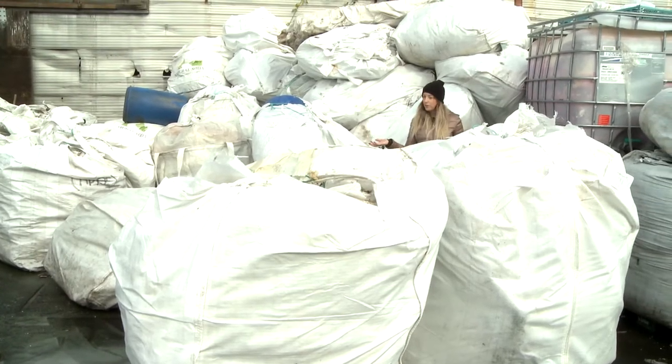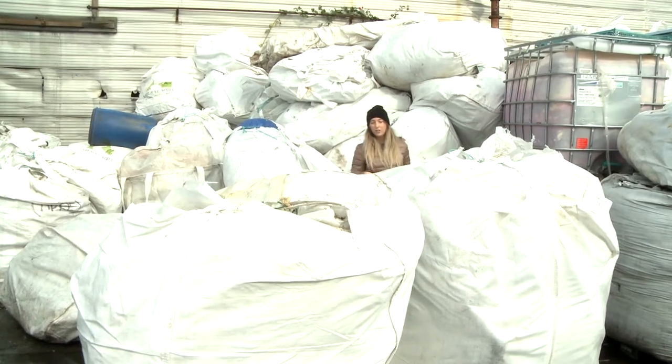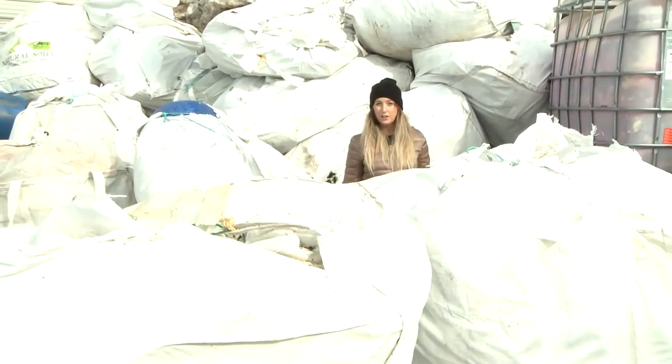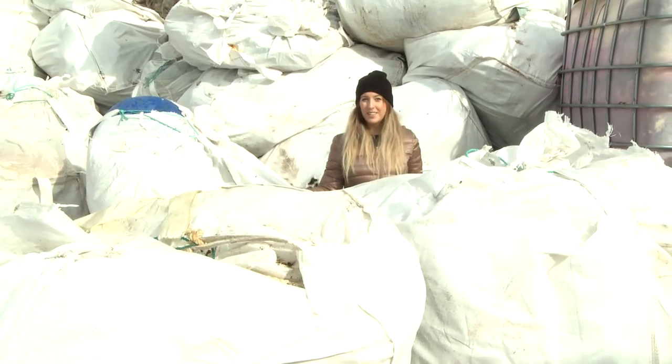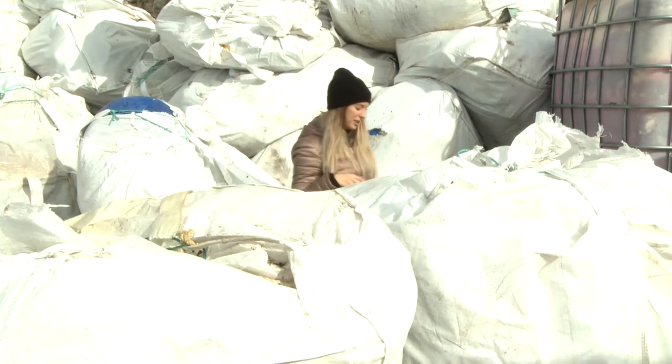Oh hey there! You're probably wondering what all this debris is. Well, all this debris comes from our oceans on the BC coast. I am at the Ocean Legacy Foundation headquarters where we are going to explore the entire field and find out what it's like to be a volunteer for the Ocean Legacy Foundation. So come on, let's go take a look.